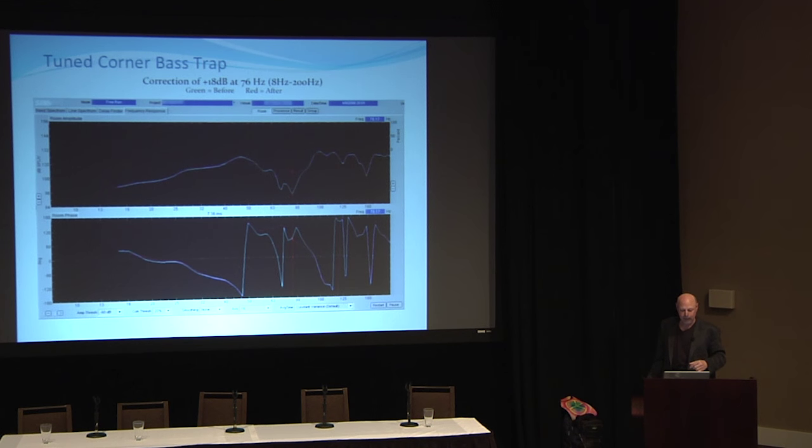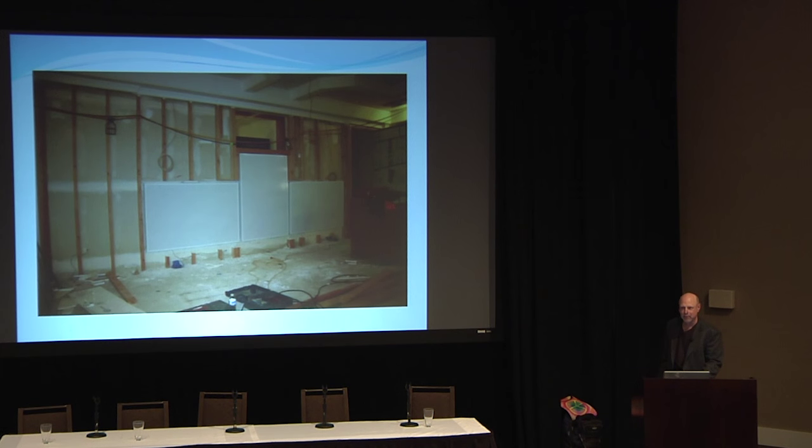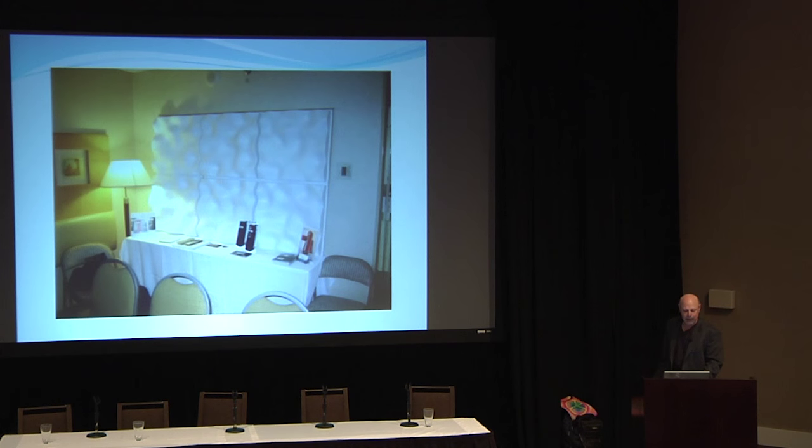I like to experiment — put traps everywhere if I have the freedom. A lot of rooms don't have space or won't deal with the aesthetics. There are things like low-profile membranes, only four inches deep. In a home theater I worked on, we put these low-profile membranes right into the back wall and it helped considerably.